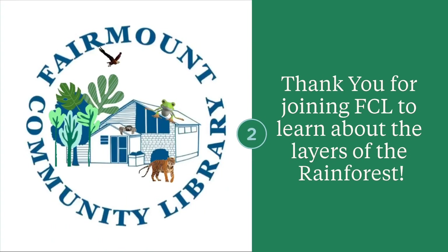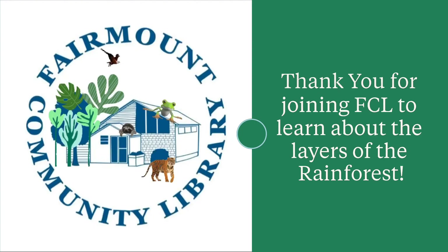Thanks for learning about the rainforest layers and some of the animals that live in them with the Fairmount Community Library. Share with someone in your family.